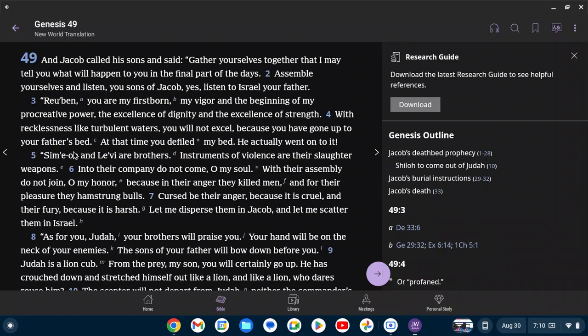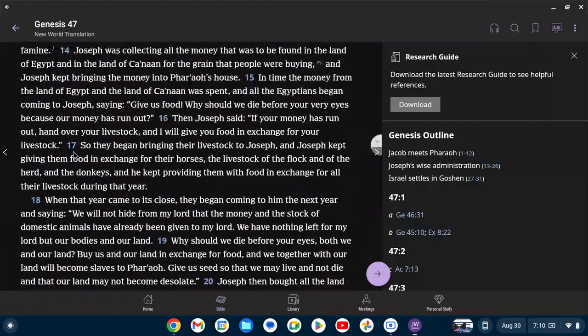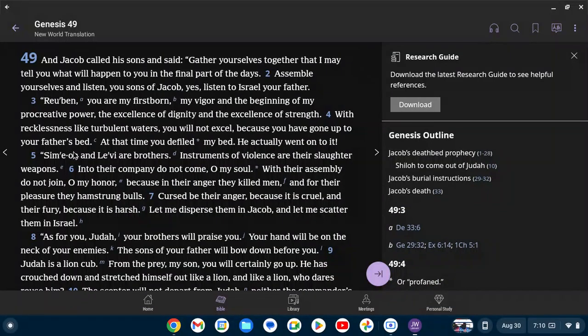Genesis 49. And Jacob called his sons and said, 'Gather yourselves together that I may tell you what will happen to you in the final part of the days. Assemble yourselves and listen, you sons of Jacob — yes, listen to Israel your father. Reuben, you are my firstborn, my vigor and the beginning of my procreative power, the excellence of dignity and the excellence of strength. With recklessness and like turbulent waters, you will not excel, because you have gone up to your father's bed. At that time you defiled my bed. Simeon and Levi are brothers. Instruments of violence are their slaughter weapons. Into their company do not come, O my soul. Because in their anger they killed men, and for their pleasure they hamstrung bulls. Cursed be their anger because it is cruel, and their fury because it is harsh. Let me disperse them in Jacob and scatter them in Israel.'